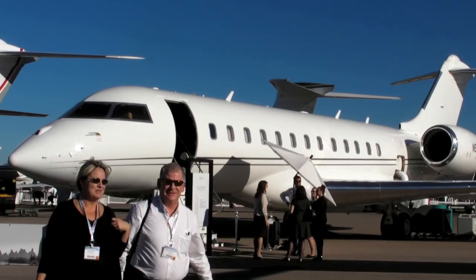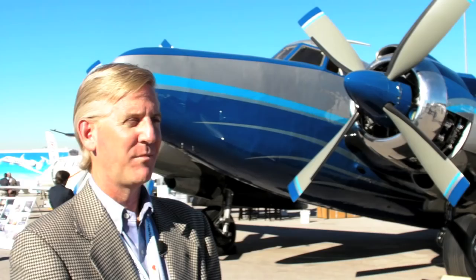But honestly, the star of the show was more than 50 years old. Behind me is the Howard 500 aircraft.